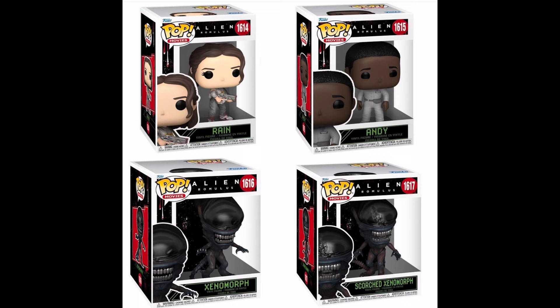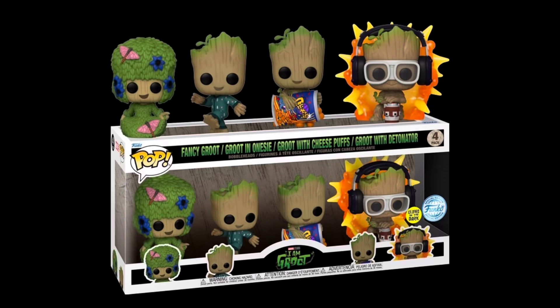First looks at some brand new Alien: Romulus Funko Pops — the new movie is coming out in August. These are pretty cool; I definitely want those two six-inch Xenomorphs, they're pretty freaking cool. Then we have a brand new Groot 'I Am Groot' glow-in-the-dark four-pack coming soon.